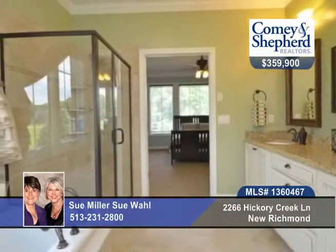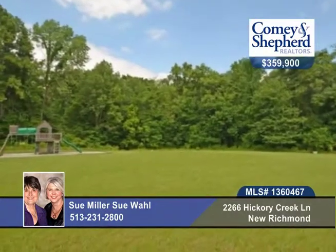The kitchen features glazed cabinets, an island, and appliances. Relax on the front porch with tongue and groove ceiling and enjoy the view.